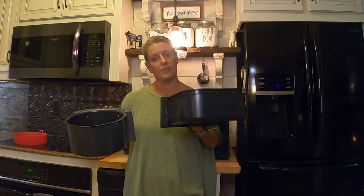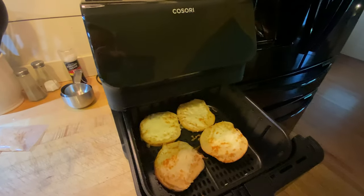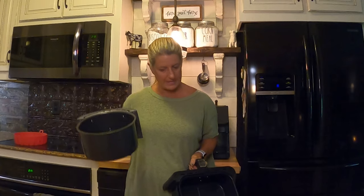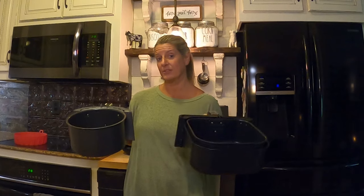Another thing I like about the Kosori over the Ninja: when you pull the basket out on the Kosori, it turns off — the heat turns off, the fan turns off. The Ninja keeps going, so when you pull it out it's still blowing out heat and throwing air even though the basket isn't in there. I would feel hurried to put it back. That's another comparison that makes me like the Kosori better.